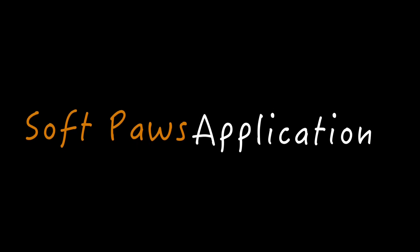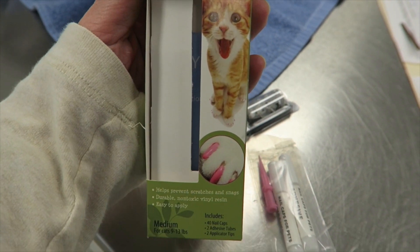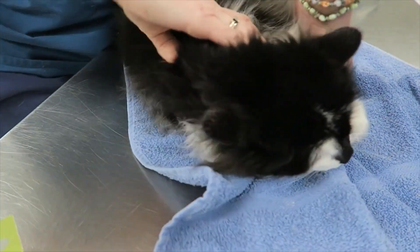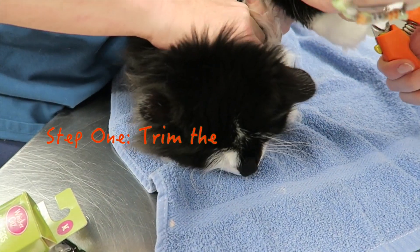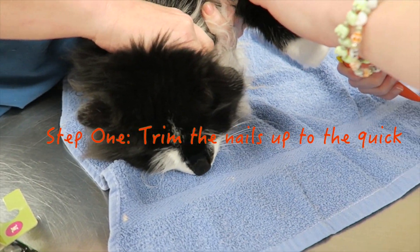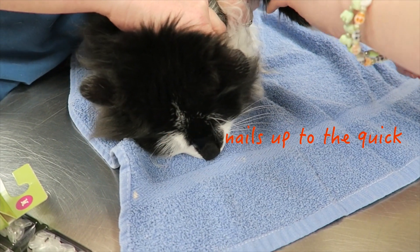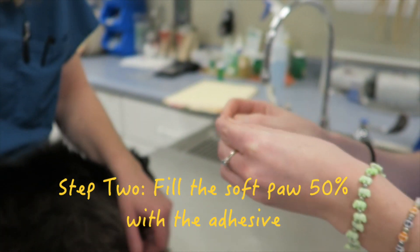Soft Paws are a viable alternative for the destructive cat when scratching posts don't do the trick. They are a plastic covering that goes over the nail, making scratching less destructive. The downside is that they do not allow the cat to retract their nails, so it's not a natural state — however, it is a much better alternative than being given up for adoption.